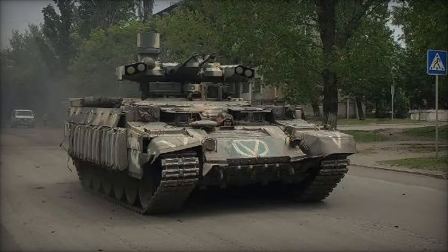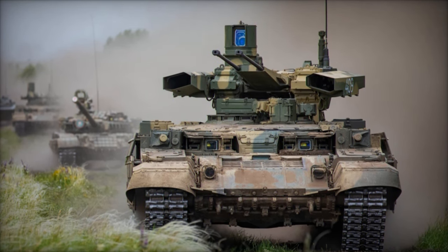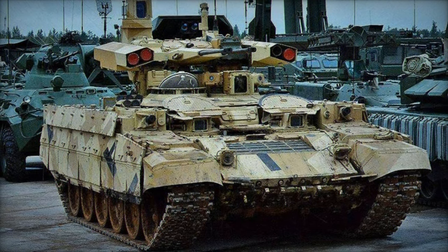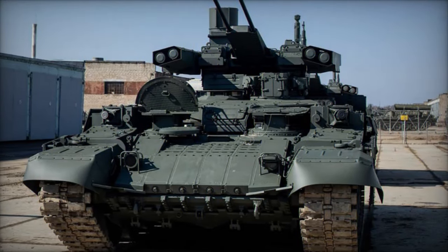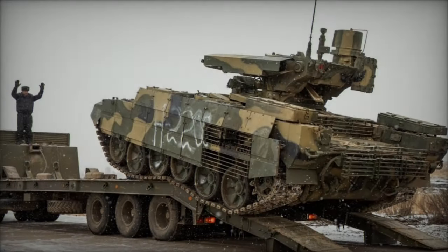The BMPT Terminator, developed by the Russian defense industry, represents a paradigm shift in armored vehicle design, blending the firepower of a main battle tank with the versatility of an infantry fighting vehicle. The concept behind the Terminator originated from the need to provide armored formations with dedicated fire support vehicles capable of engaging a wide range of threats, including infantry, armored vehicles, and fortified positions, with precision and efficiency.